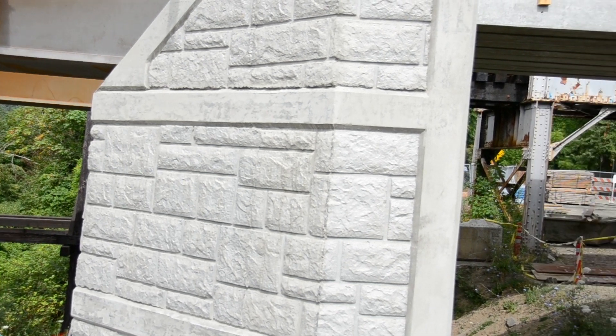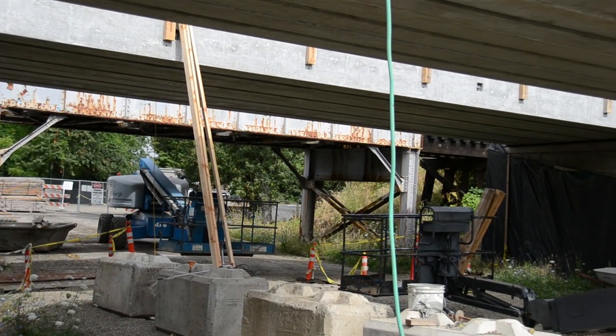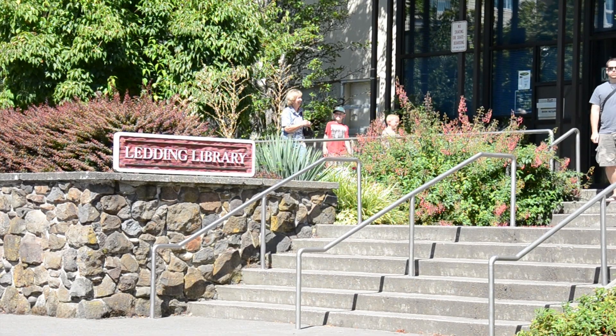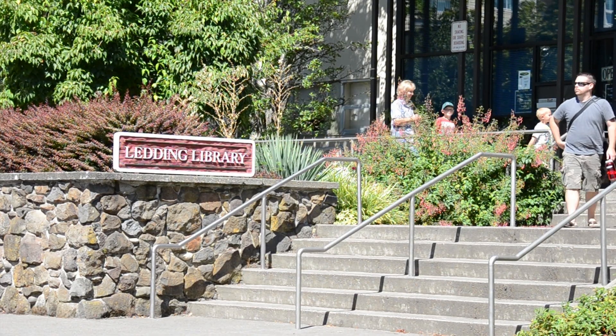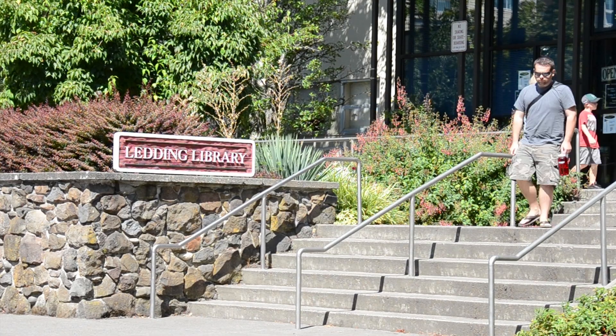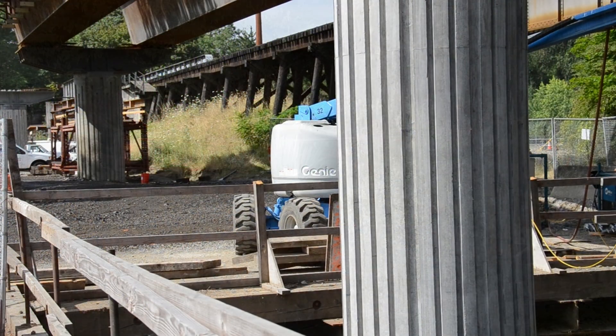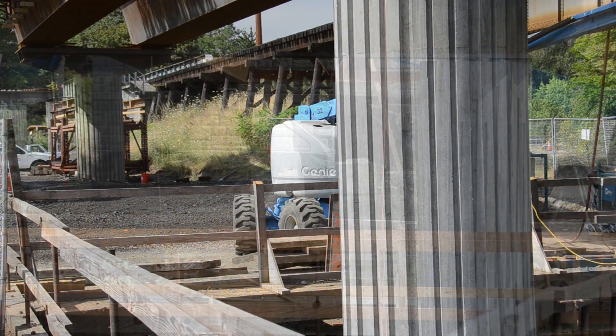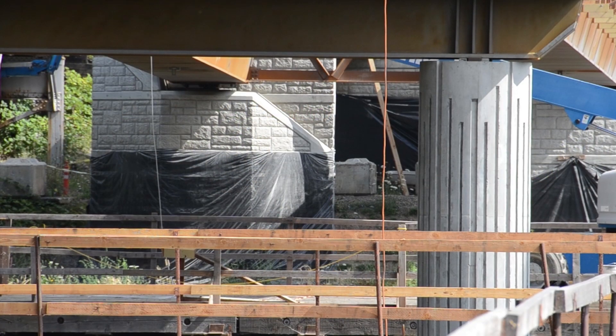The abutments at Lake Road have architectural treatments that capture some of the pervasive elements found in downtown Milwaukee. For example, the stone treatments mimic the rock walls you find around downtown, and the columns have a vertical treatment where the relief allows a shadow line to give them greater visual depth.